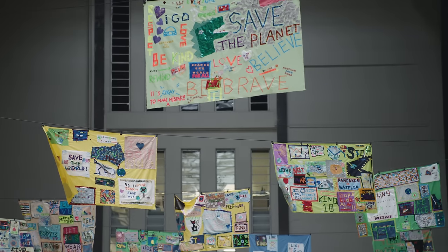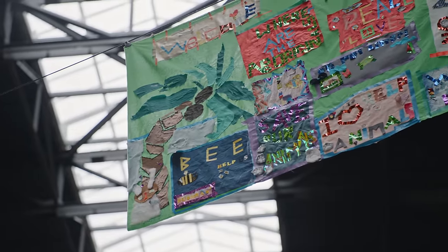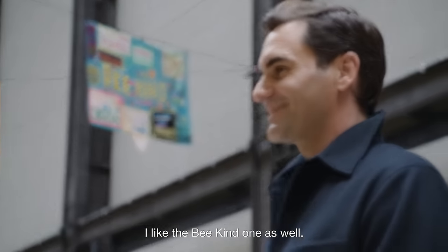I love what they've come up with. I like the 'bee kind' one as well.